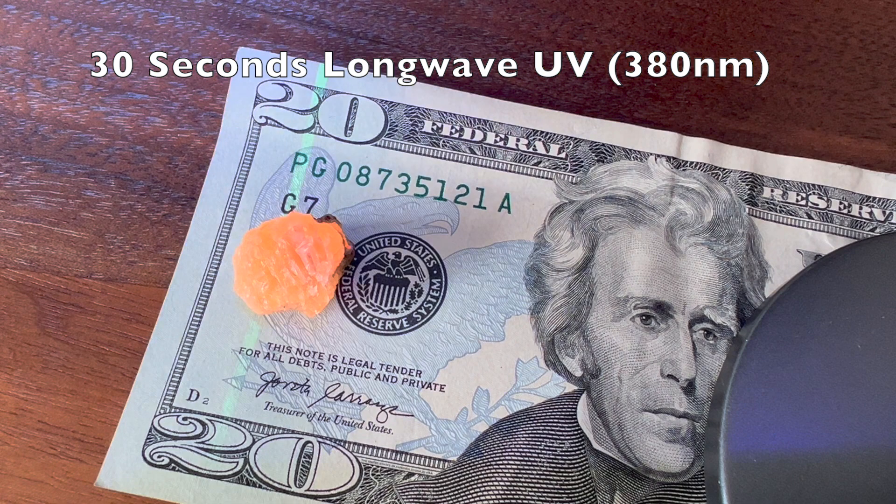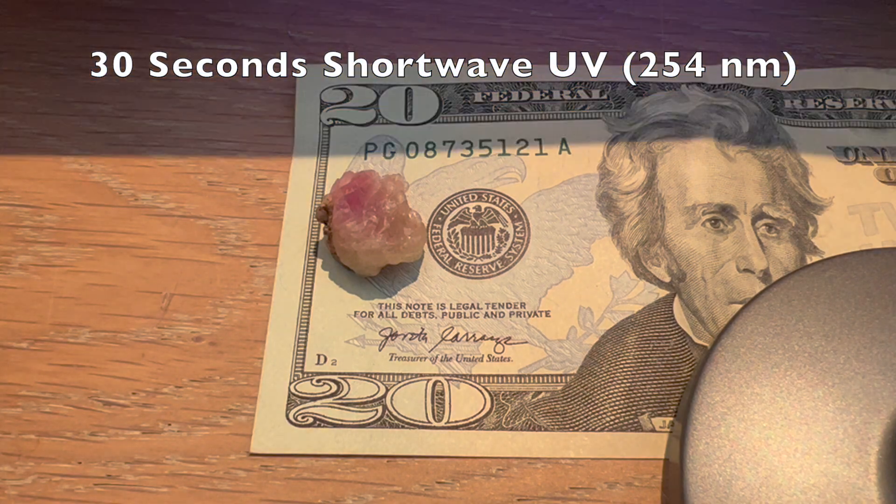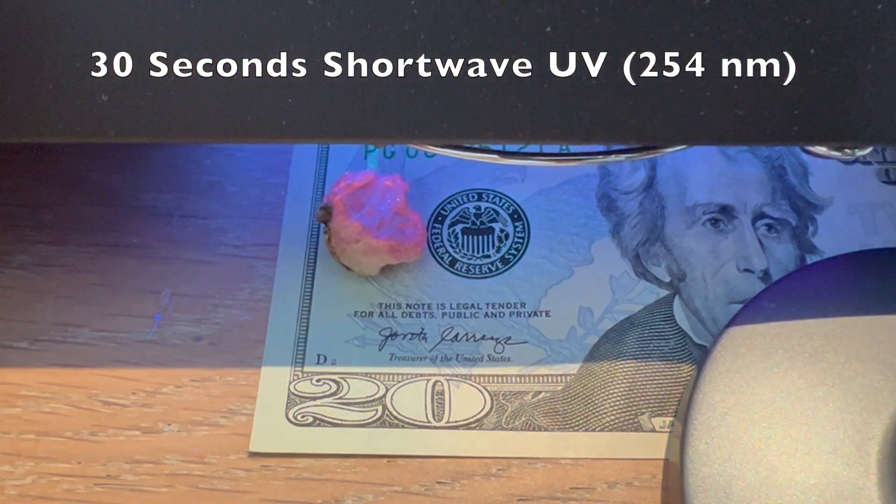The orange fluorescence is triggered by the same long-wave UV light that causes this security strip to fluoresce. Short-wave UV produces much less fluorescence, but still produces the shift to the purple color.